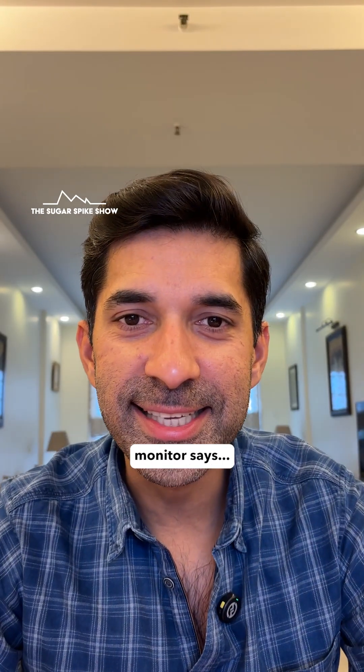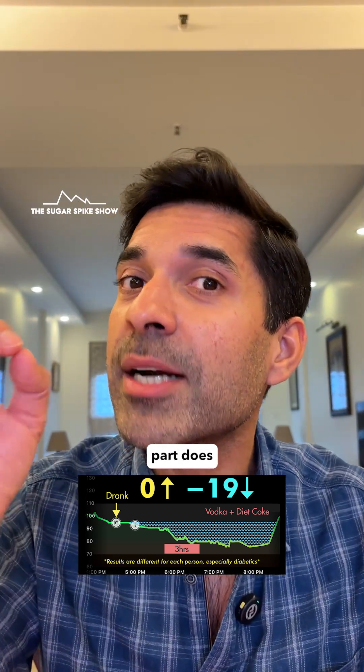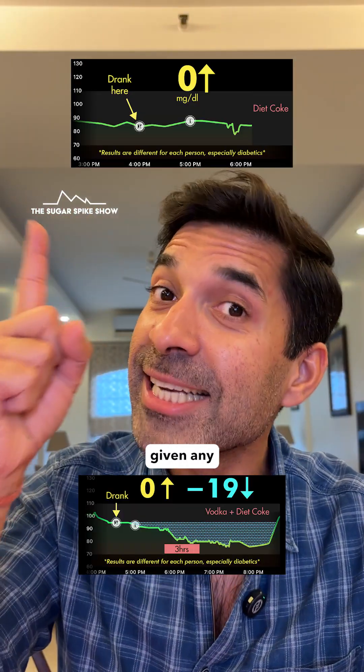Let's see what my glucose monitor says. Minus 19 mg, increased with no initial spike. The no initial spike part does make sense because the mixer was diet coke, which has no sugar in it — and if you remember, when I had diet coke on its own, it also had not given any sugar spike.